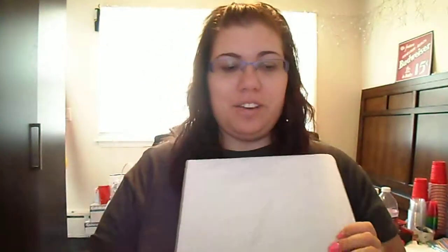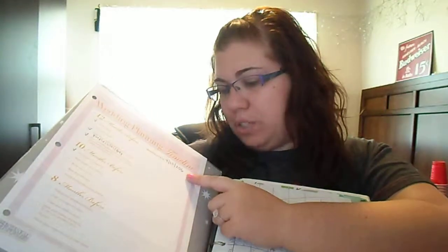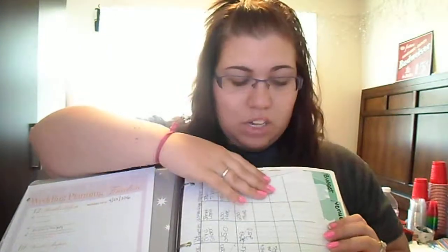So I kind of started out with this notebook, and as things are getting a little more permanent — like I booked the venue — I have more in this binder now. It's just a plain silver binder, nothing fancy. You open it up and I have a wedding checklist here that I just printed off from the internet. We have our wedding day: April 23rd, 2016. Then I had a list of the possible venues and how many people they can hold, because we're going to have a big wedding — about 200 to 250 people — so we need it to hold a lot of people.